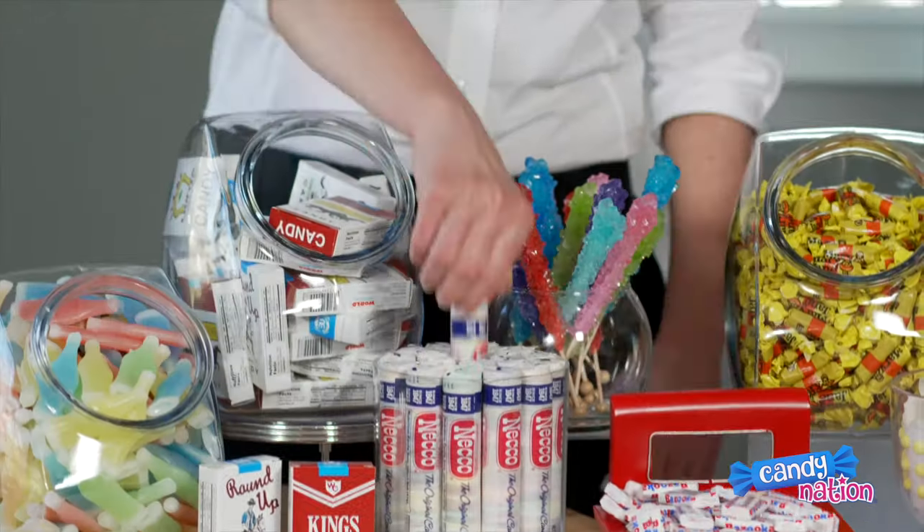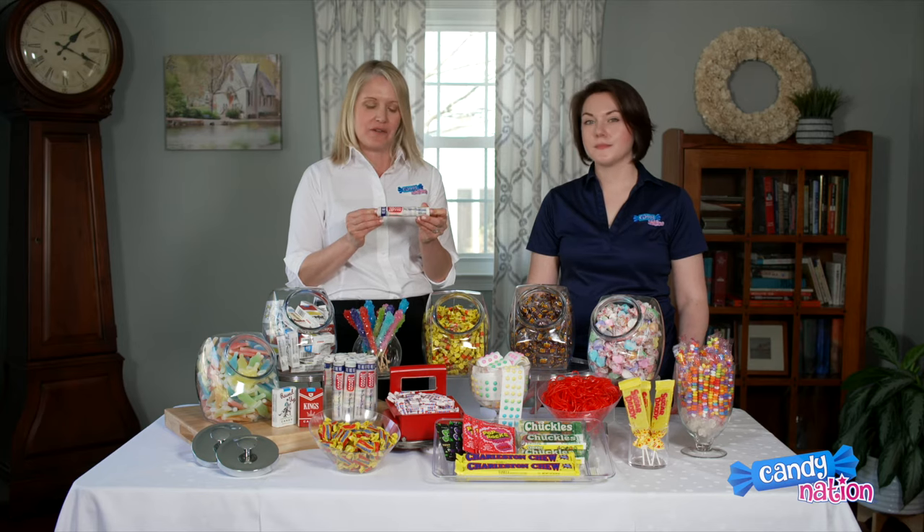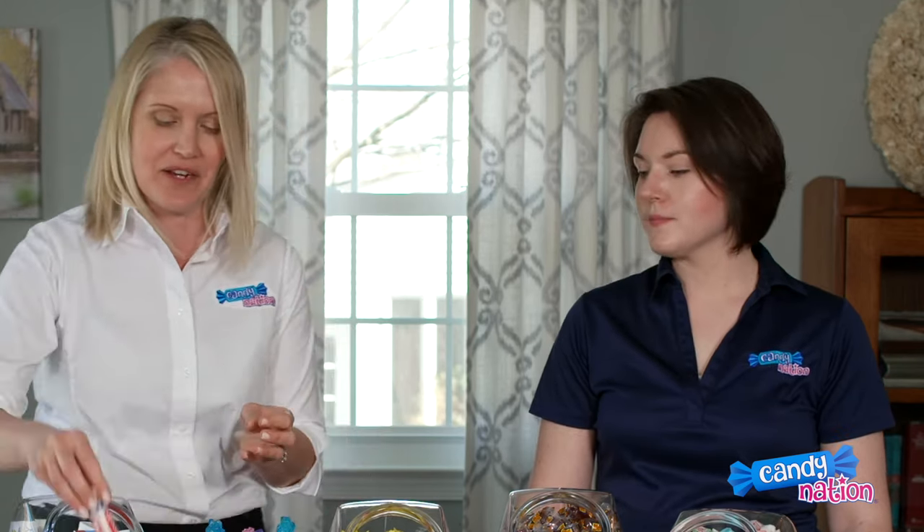We also have at CandyNation.com the Necco wafers. Necco's have been around since also the 1800s, and at Candy Nation we also have the chocolate variety, so you can get the original assorted or also the chocolate variety of them.